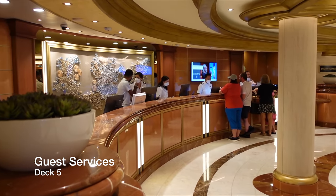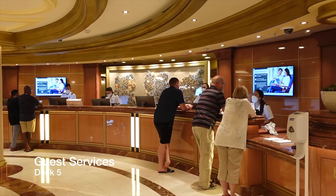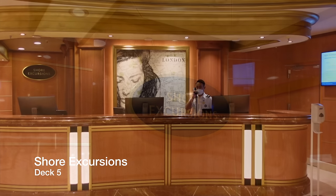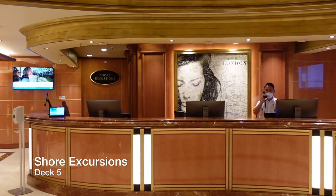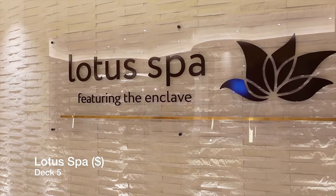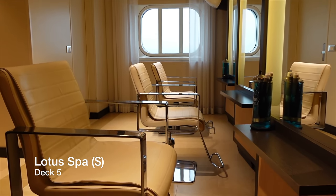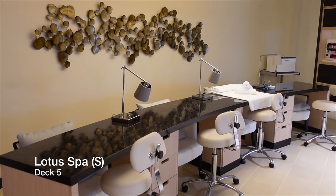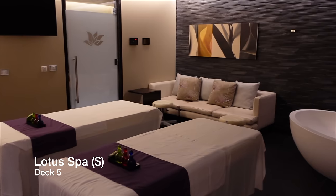Across from Sabatini's you have guest services. You can also find the shore excursion desk, where you can book all of those shore excursions and have peace of mind that you'll get back to the ship safely before she slips her lines. At the forward end of Deck 5, you have the incredible Lotus Spa, featuring a state-of-the-art beauty salon and an overwhelming amount of treatment rooms, where you can treat yourself to a massage before the formal night.